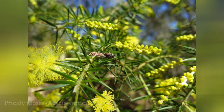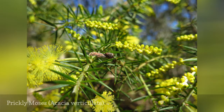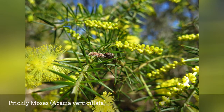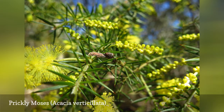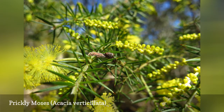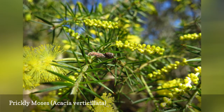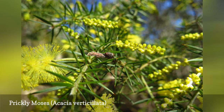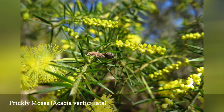Acacia verticillata is a fast-growing arching shrub that can be trained into a small tree. Prickly Moses has sharp phyllodes that form around its stems in whorls. The name Moses derives from the name mimosa, not the biblical figure. Another acacia species, Acacia pulchella, is also known by the name Prickly Moses.